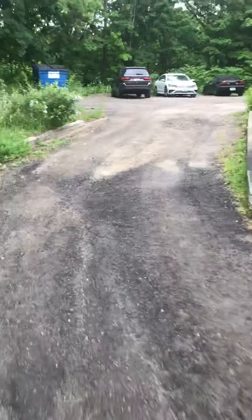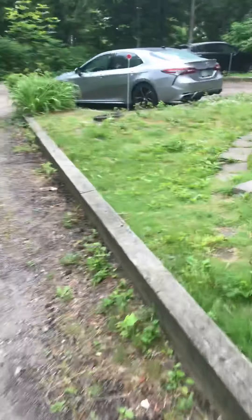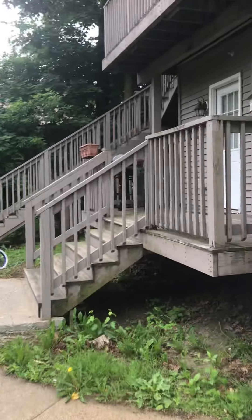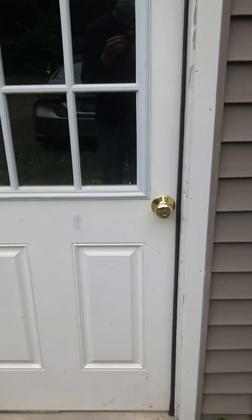And then you have coin-op washer dryer. You do have to go outside to access it. So that's the entrance we went up. Now it's locked but this is a basement with coin-op washer dryer in it, and you'll have access to that.